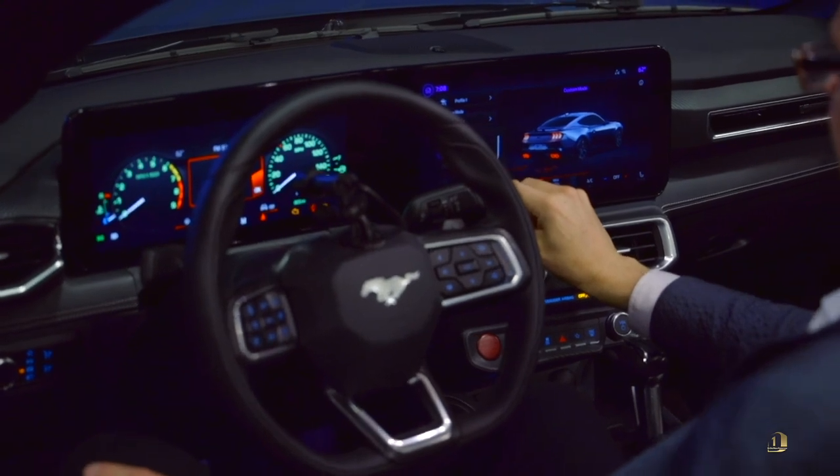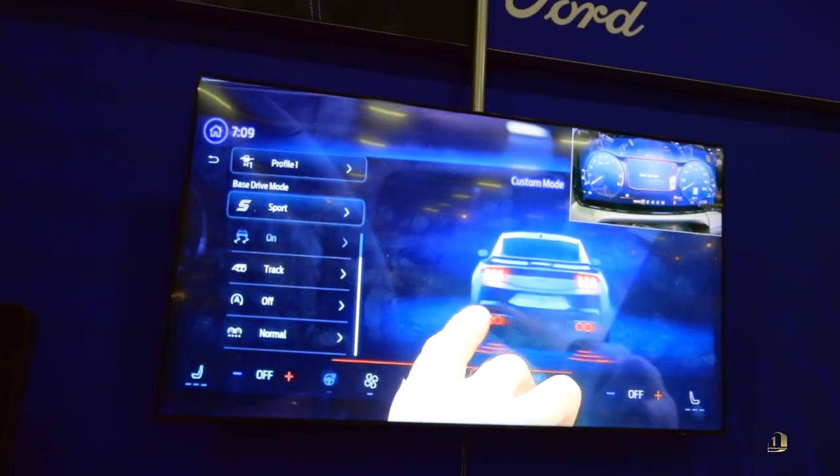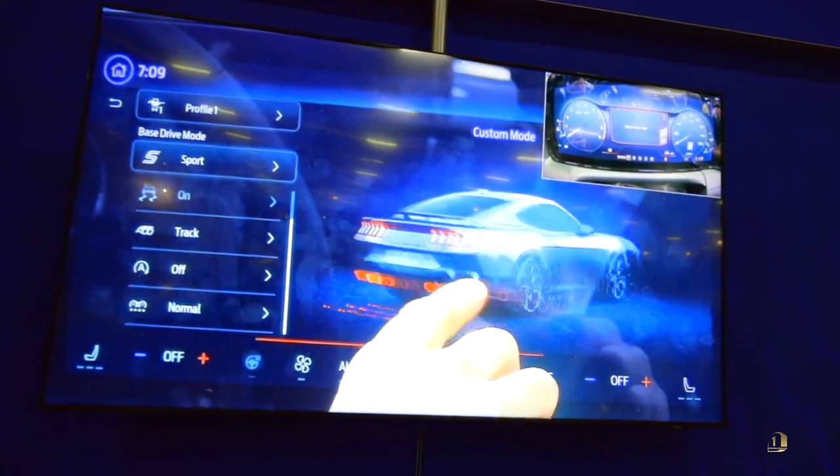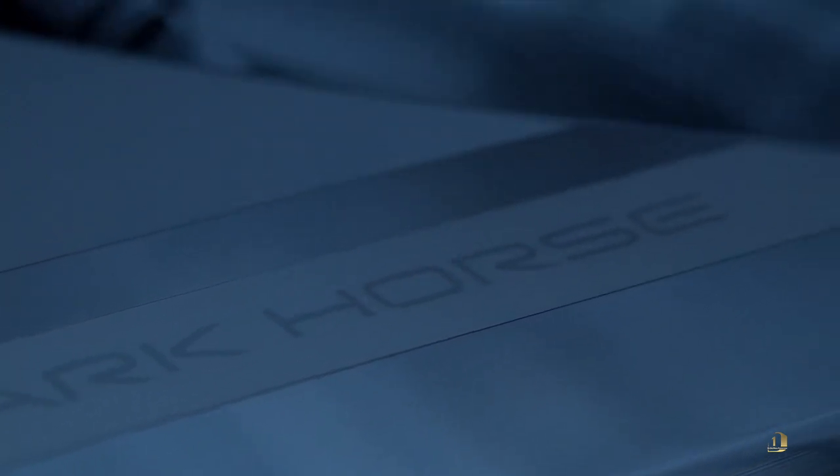We now know that the younger generation wants to personalize their electronics differently. We have six individual settings so you can set your suspension, your brakes, your gauges, and your clusters — all six of them.